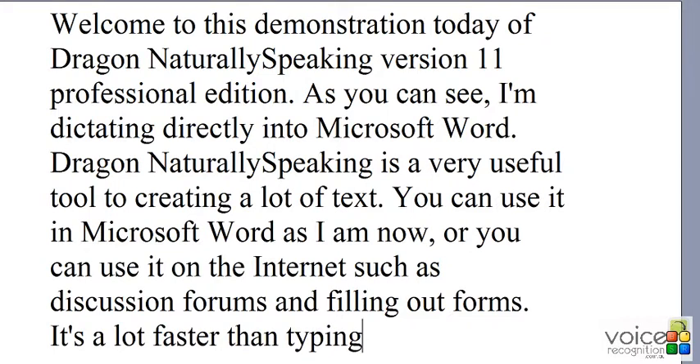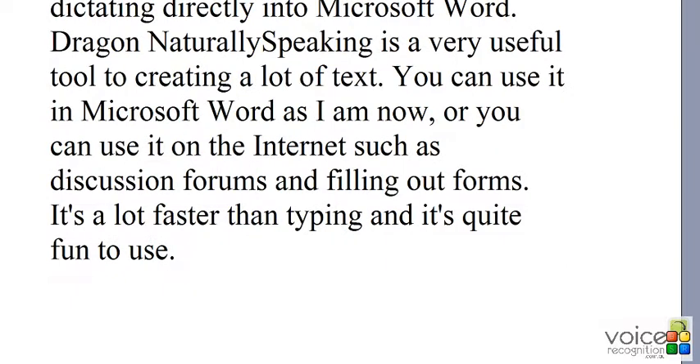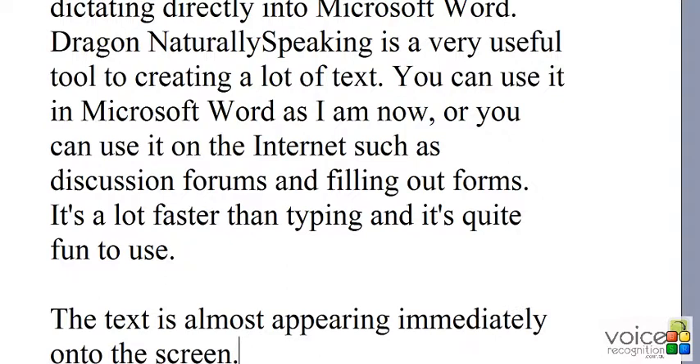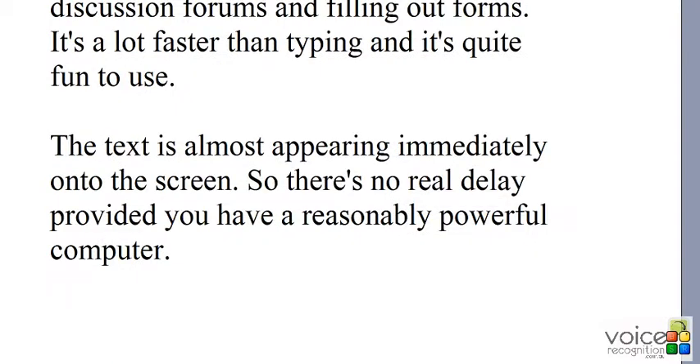My text is almost appearing immediately onto the screen, so there's no real delay provided you have a reasonably powerful computer.